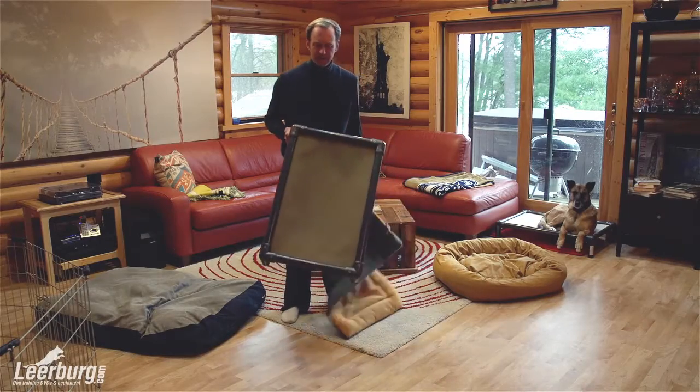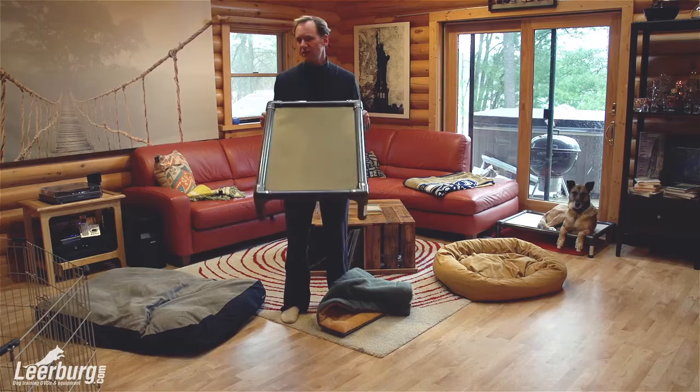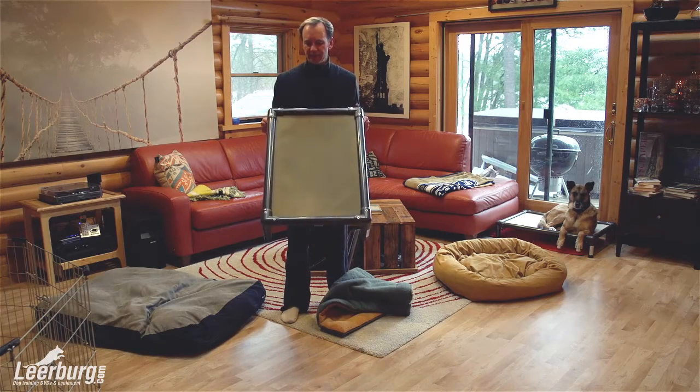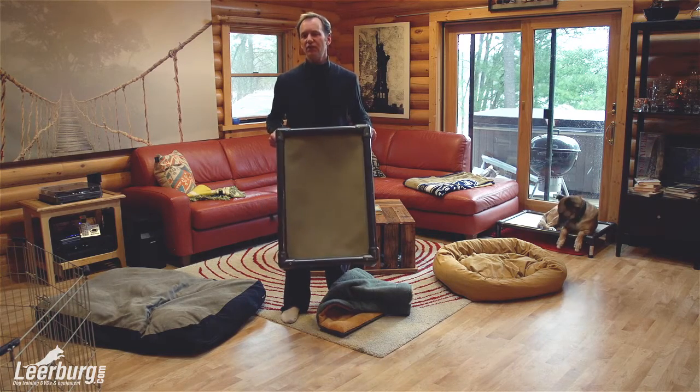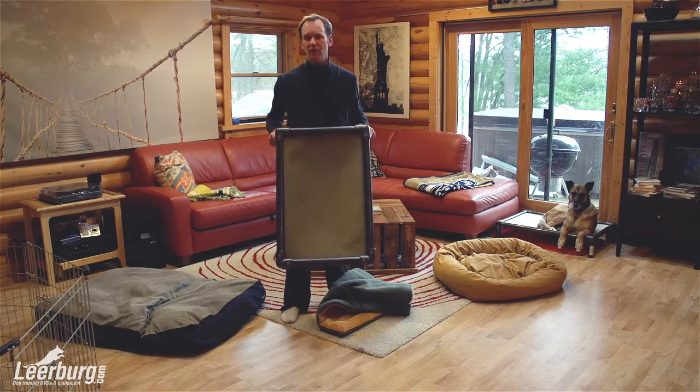I just want to talk a bit about Coranda beds, just to tell you how much I stand behind these beds. We own a boarding kennel where we have up to 50 dogs stay with us, and we have at least 30 of these Coranda beds that we use for all kinds of dogs to get them off the floor.